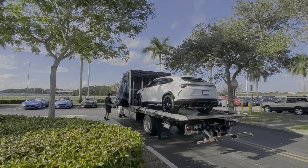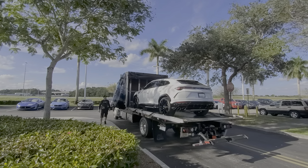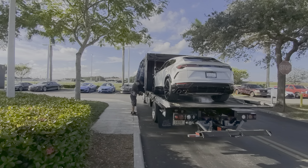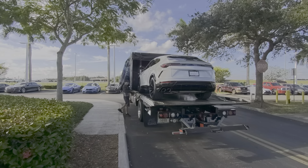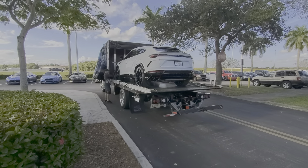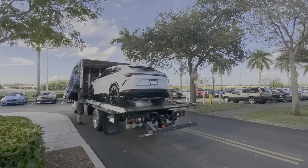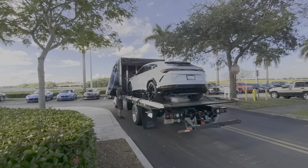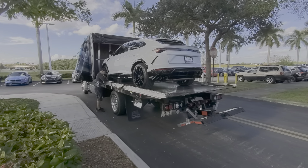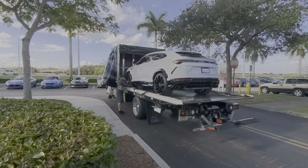All right, now we'll close the hatch here. Close it up. There we go, we're going to close it up now. We've got to put the straps on the tires and everything. We're going to close it up here on the Urus. It's pretty cool.